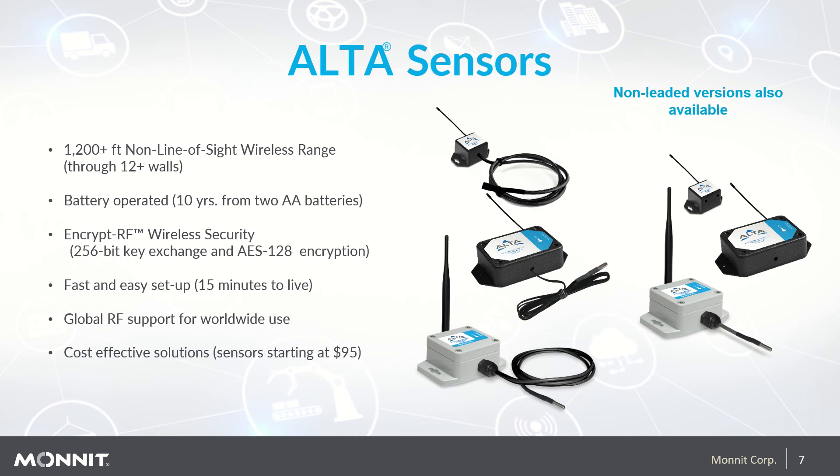One more thing I'd like to mention is that our sensors include onboard non-volatile memory. So in the unlikely occasion that there's an interruption in transmission between the sensor and the gateway, instead of losing that data, it's stored on the memory chip inside the sensor. When the connection is re-established, the data is uploaded in chronologically correct order and you will have lost no data. This is important in industries that are regulated.